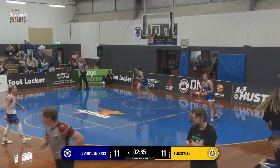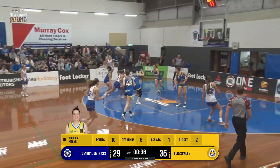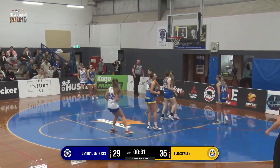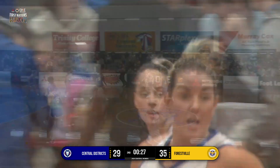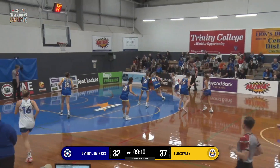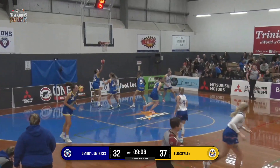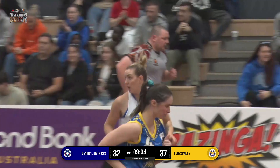Casey Samuels right on cue, maybe surprised at how open she was there as Jasvijo flicks it out for a corner three for Casey Samuels — beautiful shot in the corner. Forestville just at a frantic pace moving that ball around, which would have normally worked, but we just get the ball inside to Samuels with the reverse layup — really good finish.